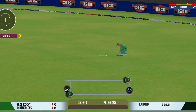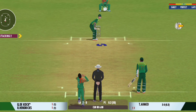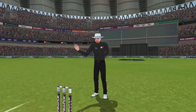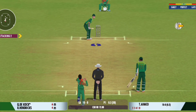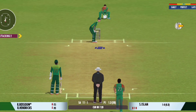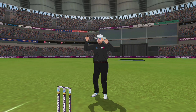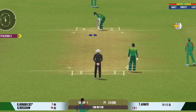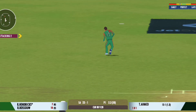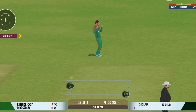Good shot for a single. Found the gap beautifully and that races away to the boundary again. Extra bounce by bowling cutters on this pitch. Loose shot — he's thrown his wicket away. Very well struck; nobody is going to get that unless in the crowd. That's dropped and the ball just slipped through his fingers and there's nothing he can do. That's a poor shot from the batsman — must be kicking himself.